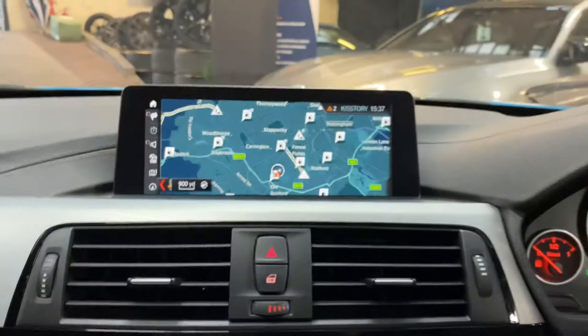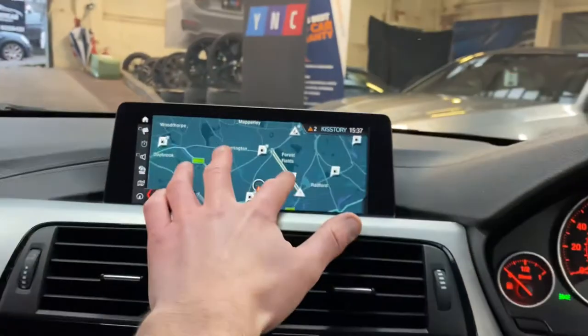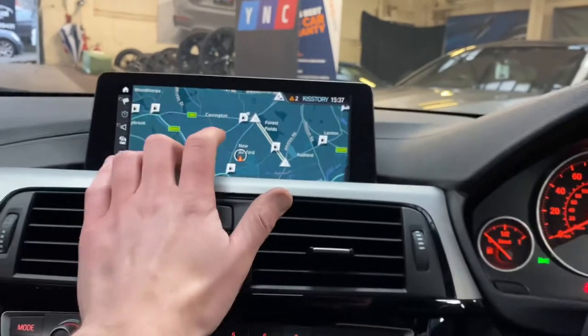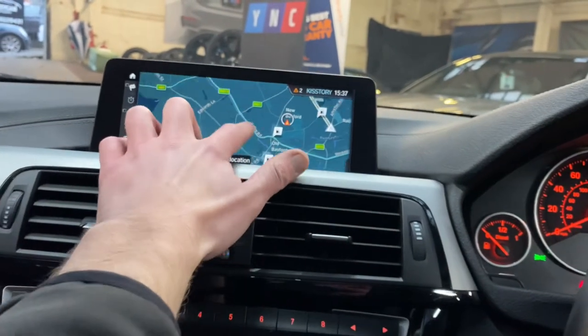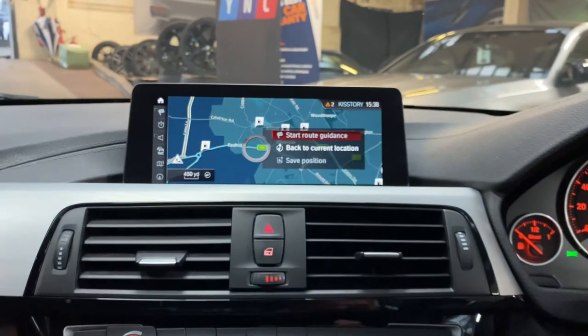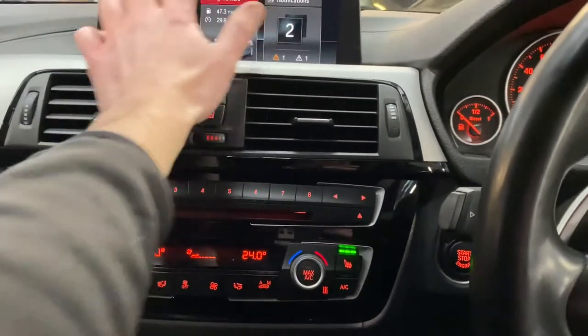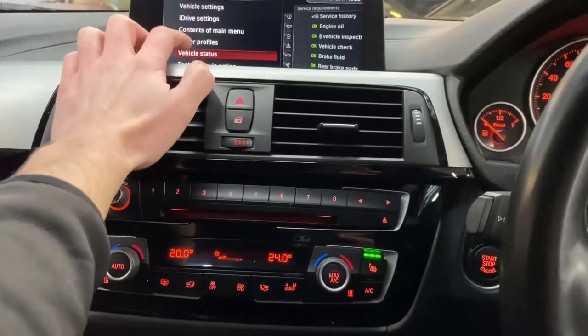The Professional Plus widescreen navigation — the 'Plus' means it's touchscreen. I can pinch to zoom, scroll around, tap in and set destinations. However, don't fear if you don't like touchscreen — the iDrive scroll wheel is right there in the center where it's always been.